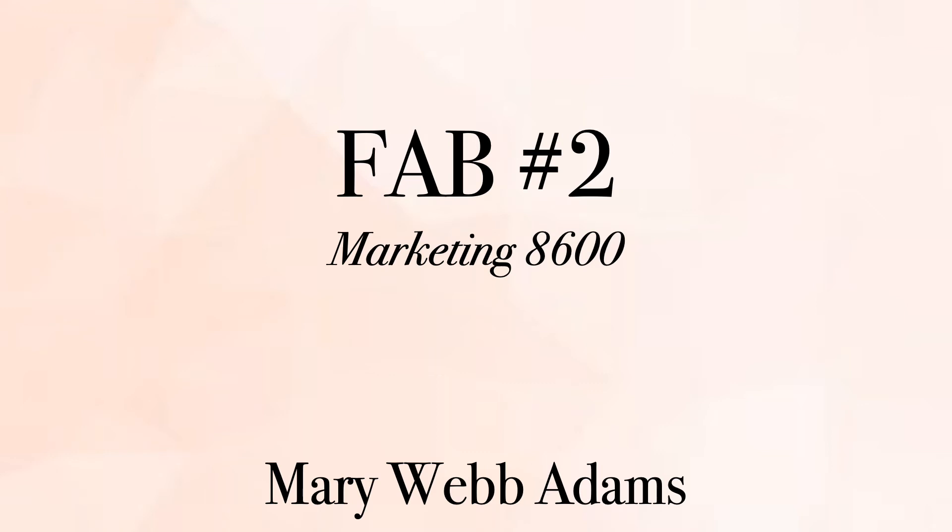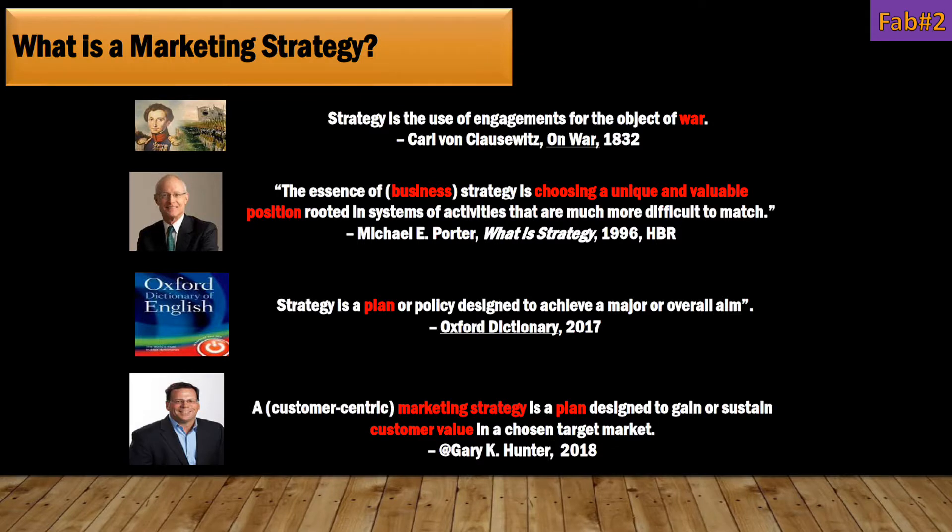My name is Mary Webb Adams, and I'm going to be talking about Fab No. 2 from Dr. Gary Hunter's Fab 50 slides. Once you understand what marketing is, you can then dive into one of the key important aspects of creating a successful brand or company: the marketing strategy.